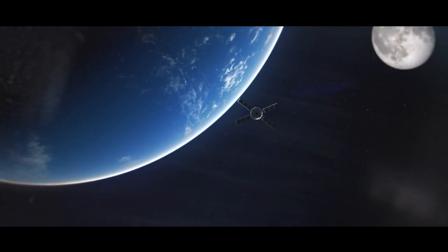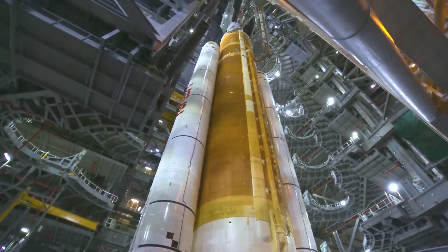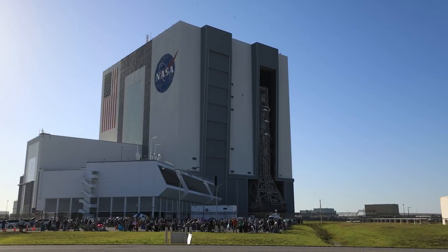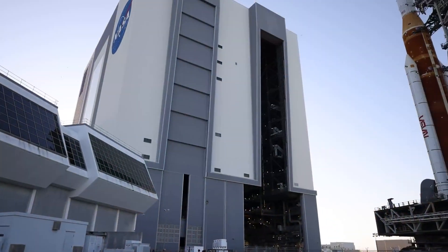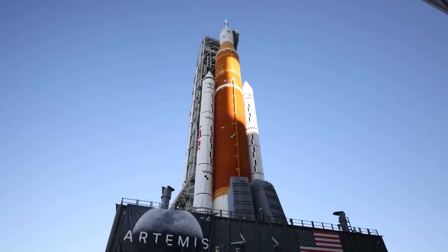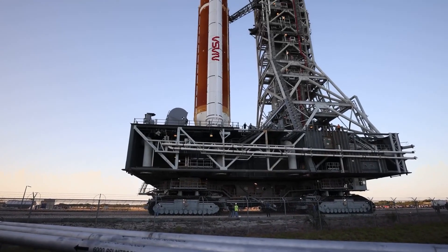Before SLS and Orion can launch our nation into a new era of space exploration, a series of tests needs to take place inside the VAB, validating the rocket and spacecraft as an integrated system and paving the way for one final milestone: wet dress rehearsal. The 322-foot-tall fully integrated rocket will roll out to Launch Pad 39B for a full test, allowing the launch team to run through a full launch countdown, stopping just short of firing the engines. I think we're going to be so proud when it rolls out of the VAB — I'll personally be probably crying a little bit, because it's such a big event and we worked so hard to get to the day of rolling out. I'm probably going to be bawling when we launch it.